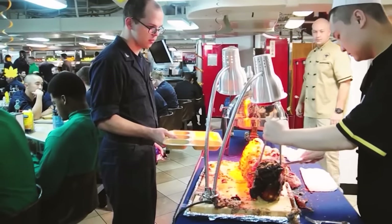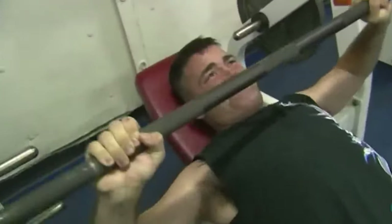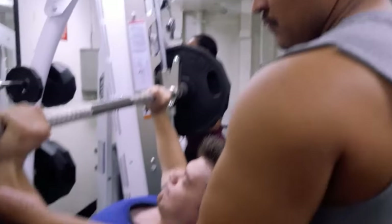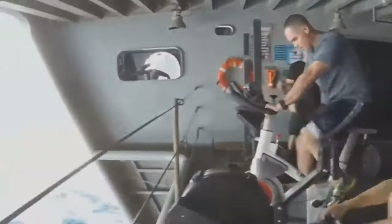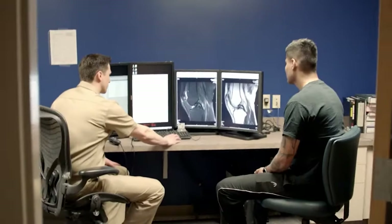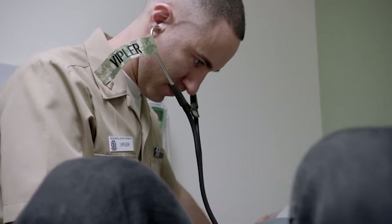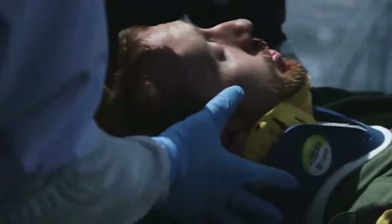Several large mess halls serve meals throughout the day. The Ford has well-equipped gyms for sailors to stay fit, often with weight training equipment, cardio machines, and open areas for exercise classes. It also has a fully functional medical facility with doctors, nurses, and corpsmen on board, who can provide a range of medical care from routine checkups to emergency treatment.